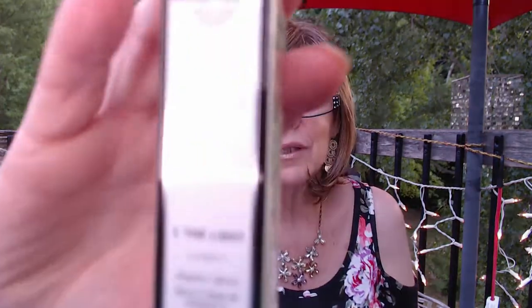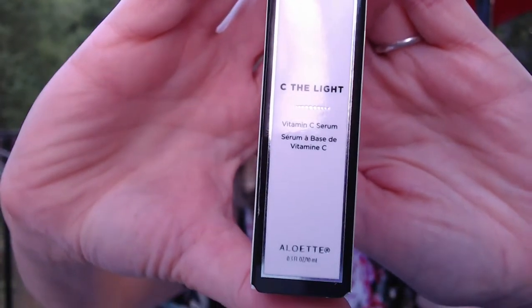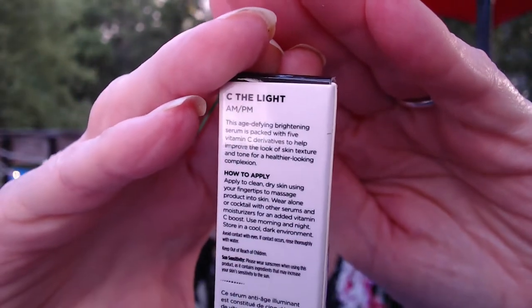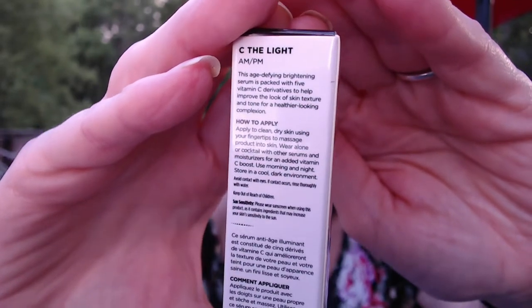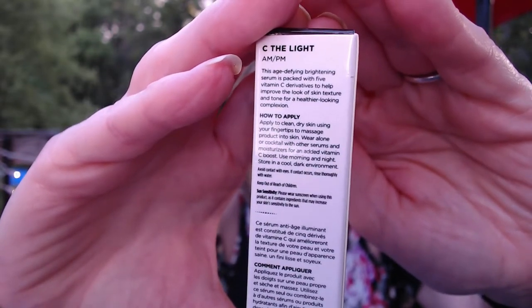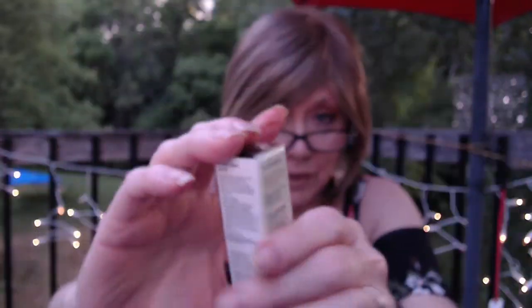Next, we've got this Aloe Pure — it's a vitamin C serum. You can use it alone or by itself. This had a $24 value and I got it for $6 during that sale.